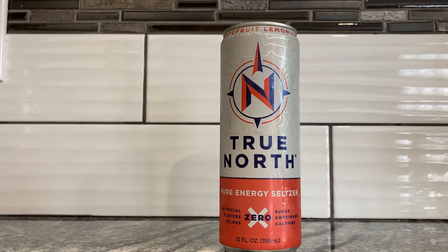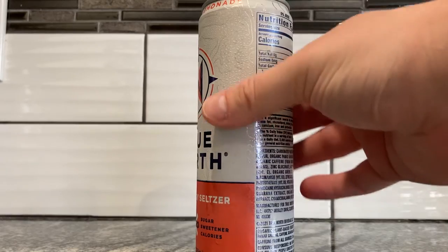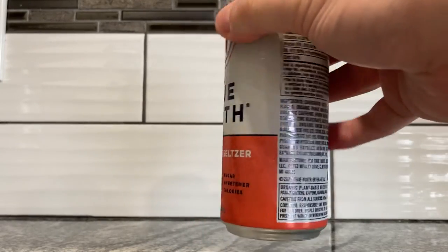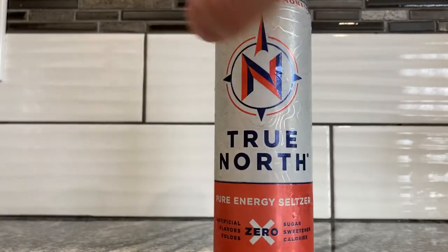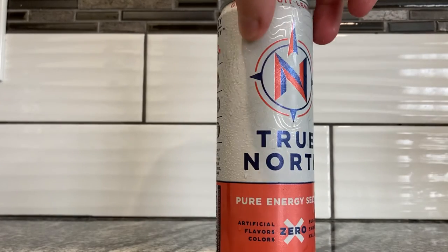True North — "true north strong and free," that's in the Canadian national anthem. I'm not Canadian, but I just happen to know that. There are some kind of map lines here, and also that weird grip texture I talk about in some videos — like map elevation lines or whatever. They're kind of grippy. Maybe that's what it's trying to be: grip your True North while you hike or something.